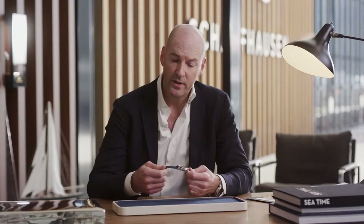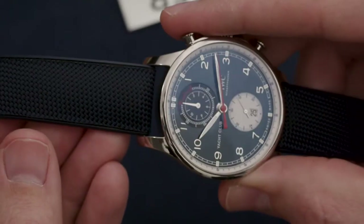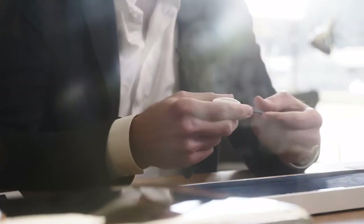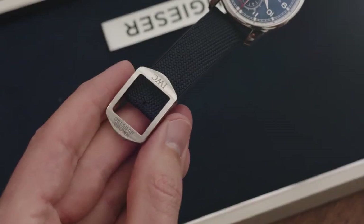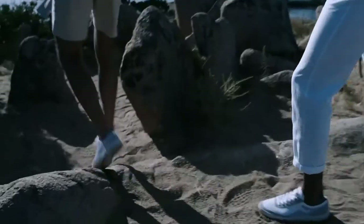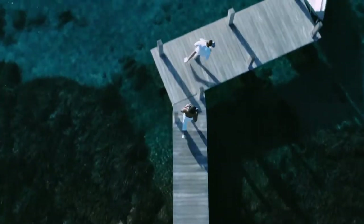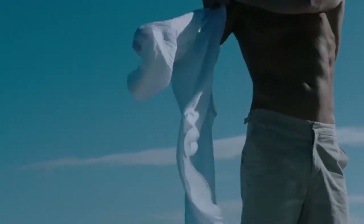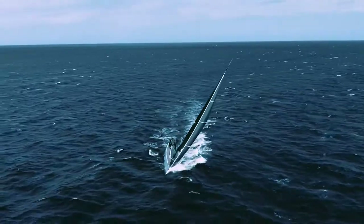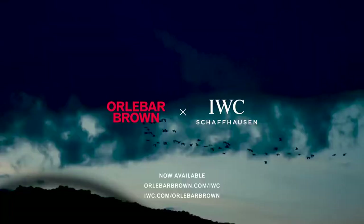The watch comes on a special strap which combines the variability and robustness of rubber with the sophistication of a textile inlay, which also links to the textile collection of Oliver Brown. As a highlight, there is a special buckle inspired by the iconic side fasteners of the Oliver Brown shorts, picking up on the same aesthetics to close the watch strap and featuring both the Oliver Brown and the IWC logo.